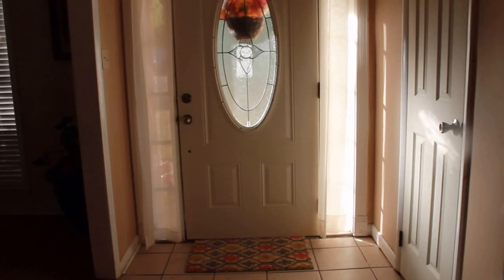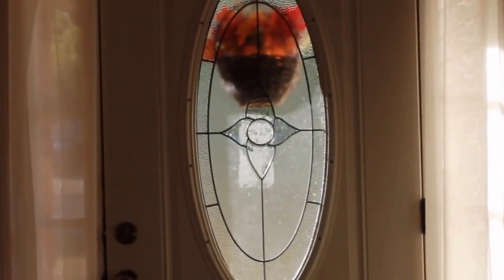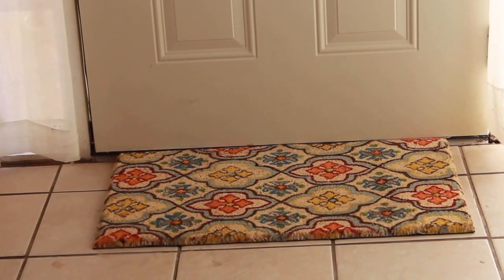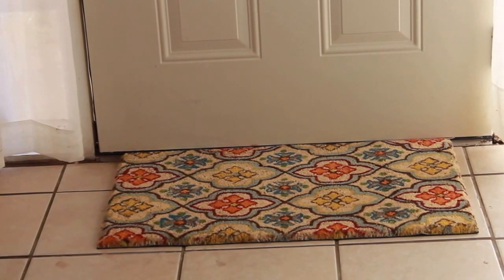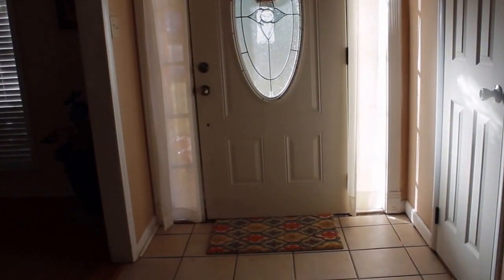Right now we are standing in the foyer of our home and this is the front door. As you can see outside I do have a little basket with leaves in it, but you can't really see it in detail because it's outside. Down here I have a rug and this rug is from Dirt Cheap. I really love the colors in it — it's like orange and blue and yellow and it's really pretty.